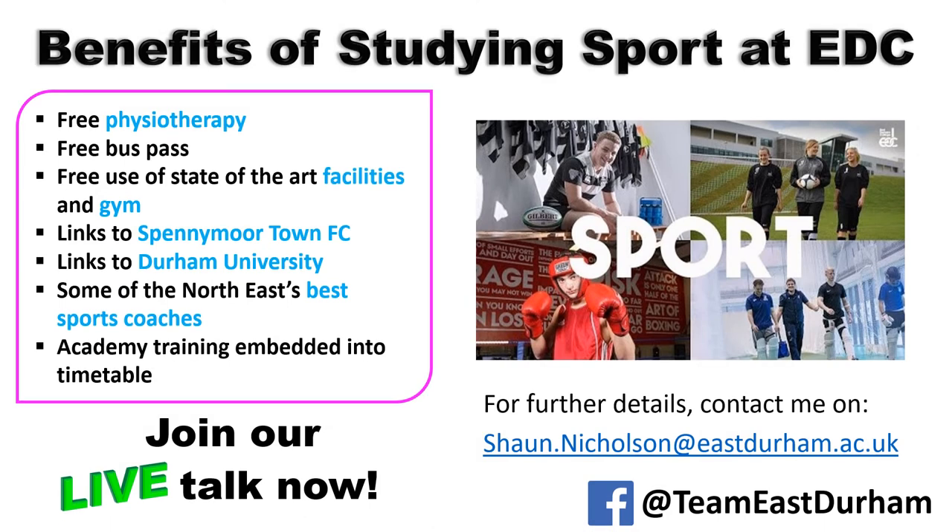The benefits of studying at the college include free physiotherapy — if you get any injuries playing at the weekend or during training, you have access to free physio, just book in. You'll get a free bus pass from many areas within the North East, and if you're outside the area you may be able to get some money back if we don't have a bus route to you. We've got state-of-the-art gym facilities free of charge, links with Spennymoor Town Football Club and Durham University, some of the best coaches in the North East, and academy training embedded within the timetable so you won't miss key elements.